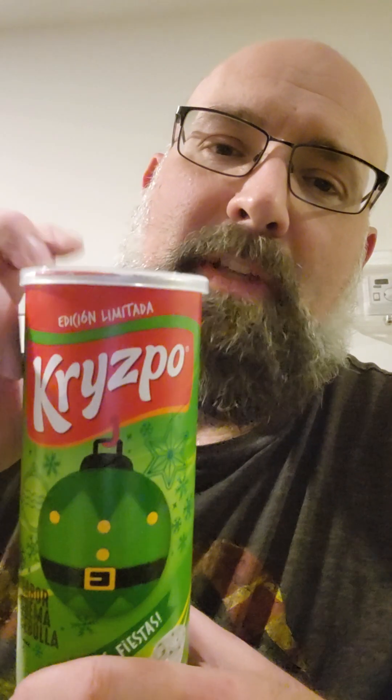Hey everybody, I decided to do a second video with some more snacks from down here. We picked up a few things at a gas station and a grocery store today, so I just wanted to kind of let you guys know what else is out there in other parts of the world.